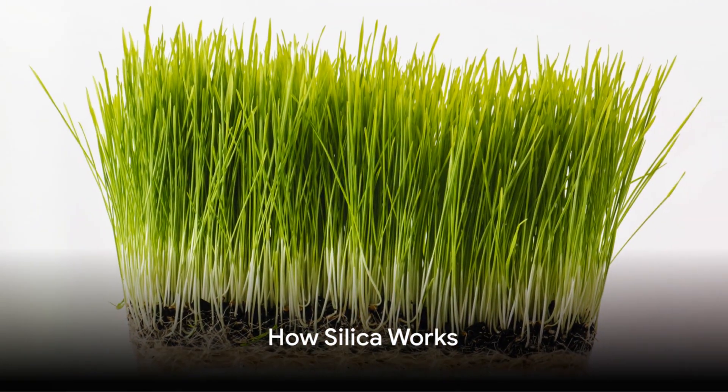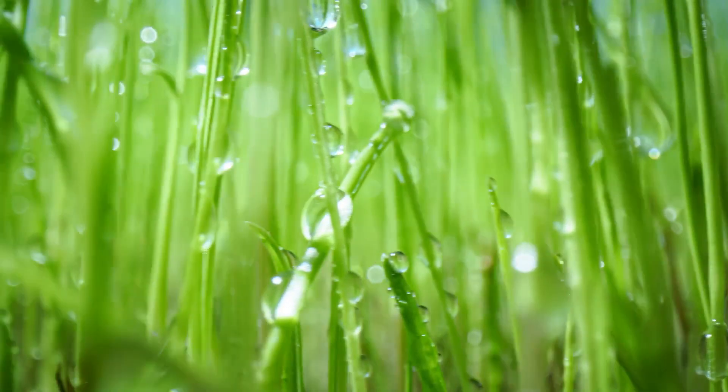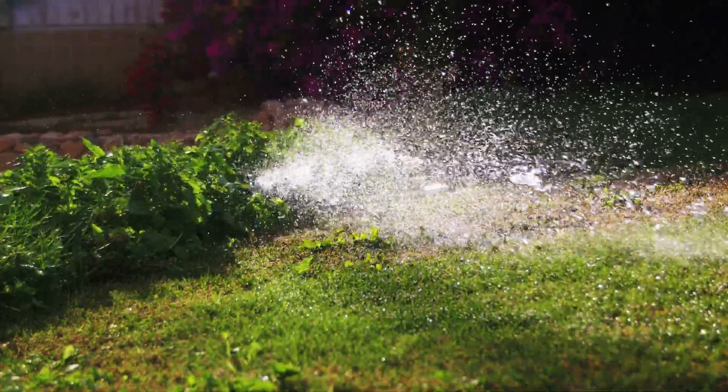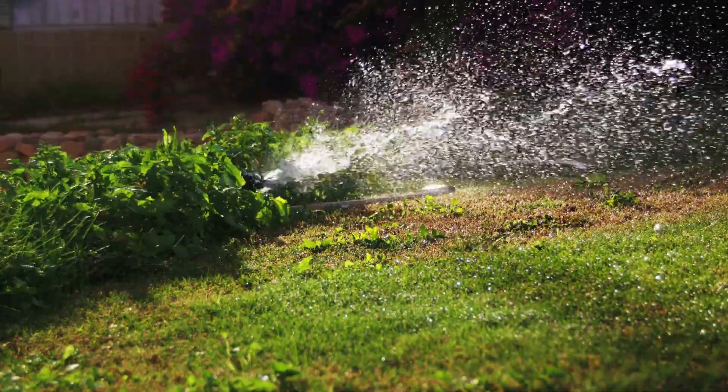The silica worked by strengthening the cell walls of the grass, making it tougher for pests to penetrate and diseases to take hold. It also helped improve the lawn's water retention ability, keeping it hydrated and healthy even in the heat of summer.